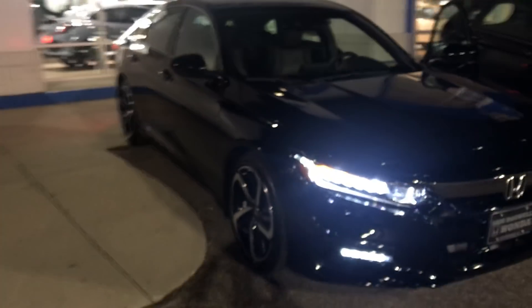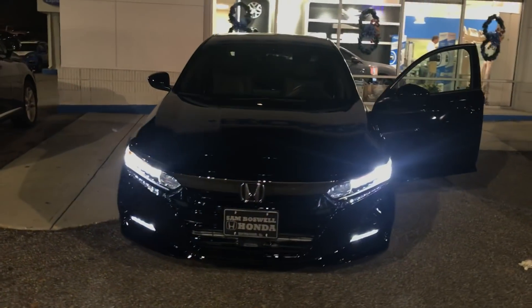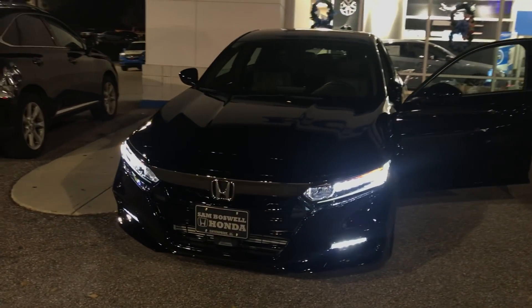And there's that 60/40 split on the back seat — easy enough to open up if you have larger cargo. This is the 2019 Honda Accord Sport.